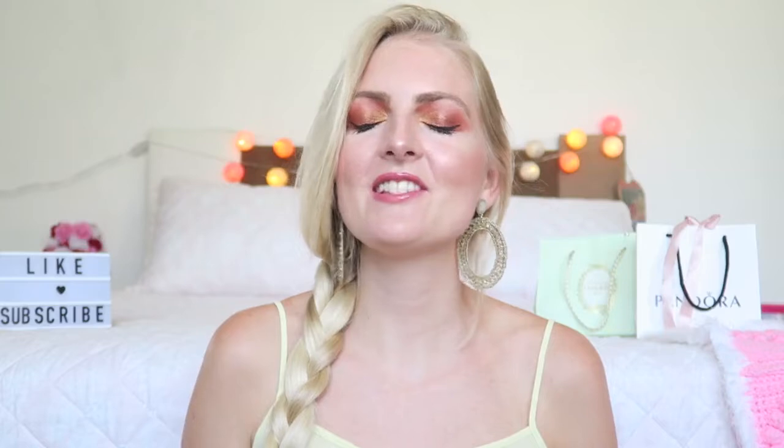Hi everyone and welcome back to my YouTube channel. In today's video I will be testing out Turkish snacks again. If you saw part one, I tested out a bunch of chocolate bars and a lot of sweet things. In this video I'll be testing out a lot of salty snacks, but I also got some candy.